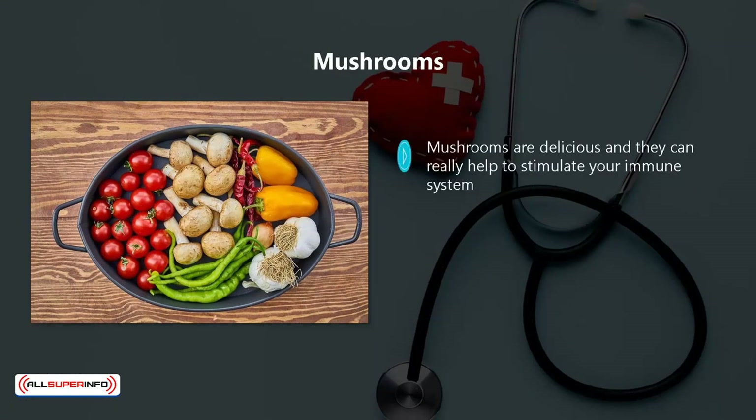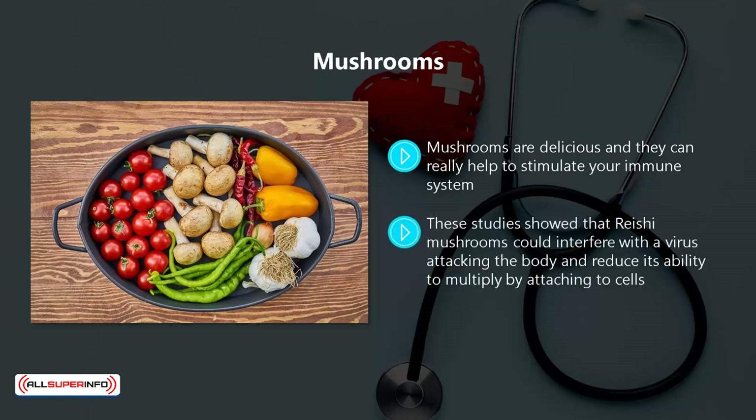Mushrooms. Mushrooms are delicious, and they can really help to stimulate your immune system. The agaricon and reishi mushrooms have been part of studies that prove they had a beneficial effect on the human immune system. These studies show that reishi mushrooms could interfere with a virus attacking the body and reduce its ability to multiply by attaching to cells. The agaricon mushroom can be an antibacterial agent, and it also has good anti-inflammatory properties.